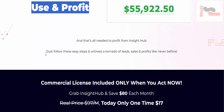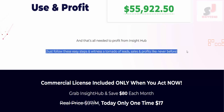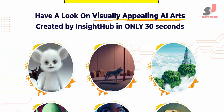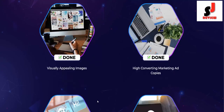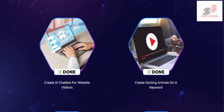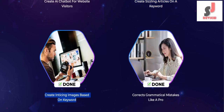Have a look at visually appealing AI arts created by Insight Hub in only 30 seconds. Here's how you can win the competition with Insight Hub: attention-grabbing, plagiarism-free marketing content, AI support desk, visually appealing images, high-converting marketing ad copies, iChatbot for website visitors, and sizzling articles on a keyword.